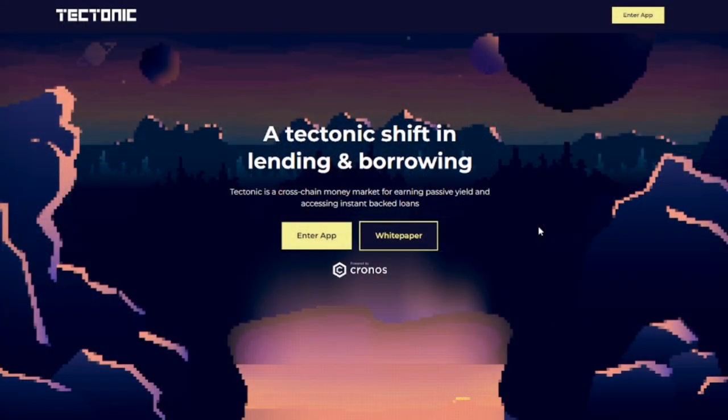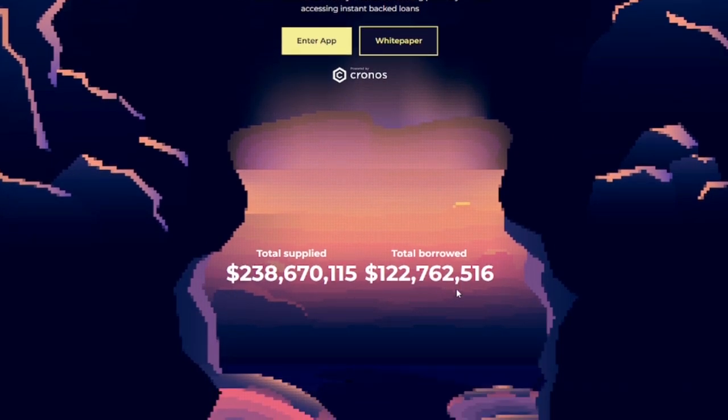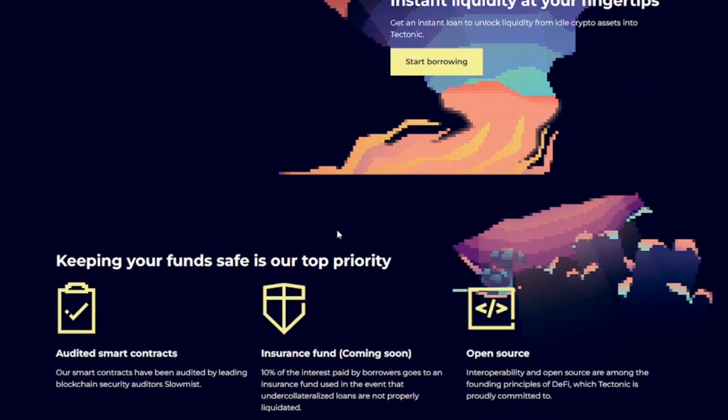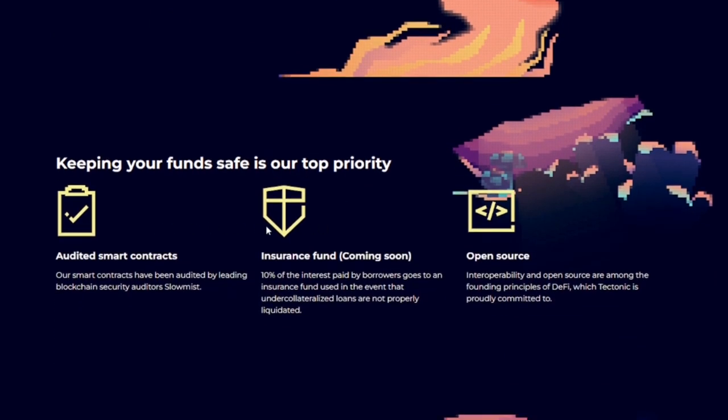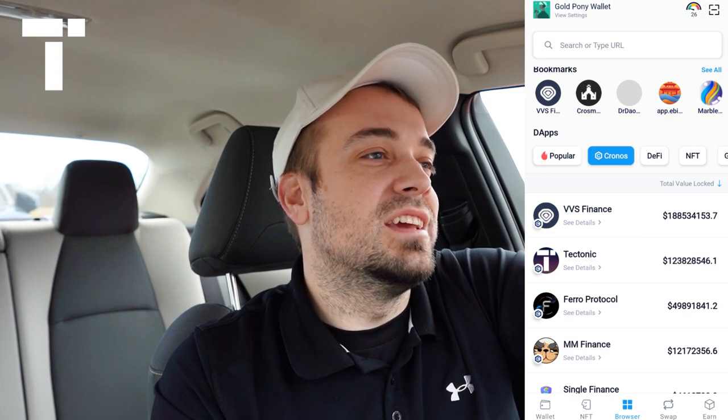Let's get started. First, let me touch on what Tectonic is. It's essentially a decentralized lending protocol — much like Aave or Compound is to Ethereum. It's actually a fork of Compound, to be specific. It offers decentralized lending services and staking opportunities as well. You access Tectonic by downloading the crypto.com DeFi Wallet and going to the DApp section. Right now it is number two in terms of total value locked on Cronos, right behind VVS Finance.